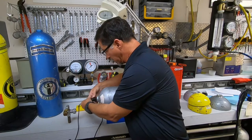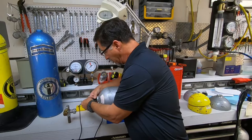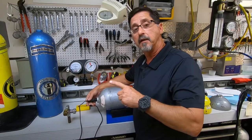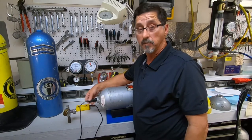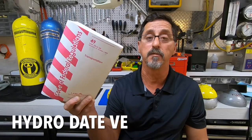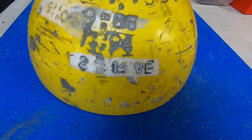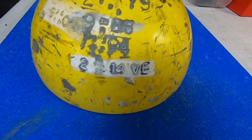It works by inserting the probe into the actual tank neck and rotating it through the actual threads. When it does find a crack, it will send a spike through the actual graph and you will see that there is a crack. Once tanks are tested, they need to be stamped VE alongside the hydro date. On this tank, you can see the hydro date of February 2014 and alongside it VE, which signifies visual eddy.